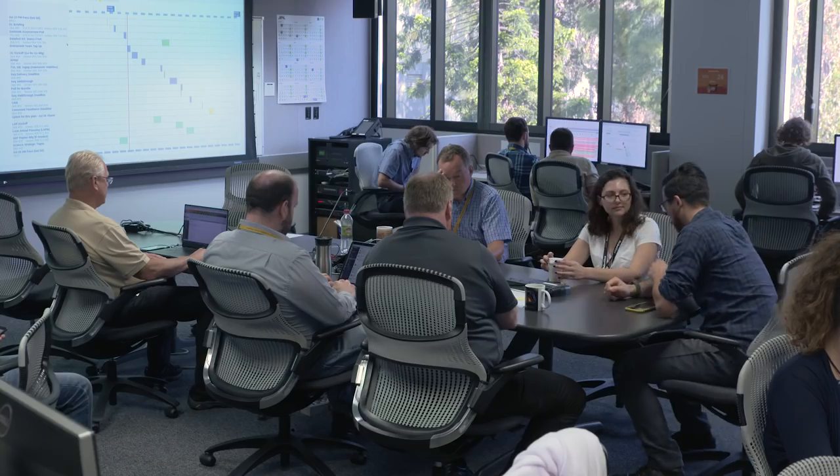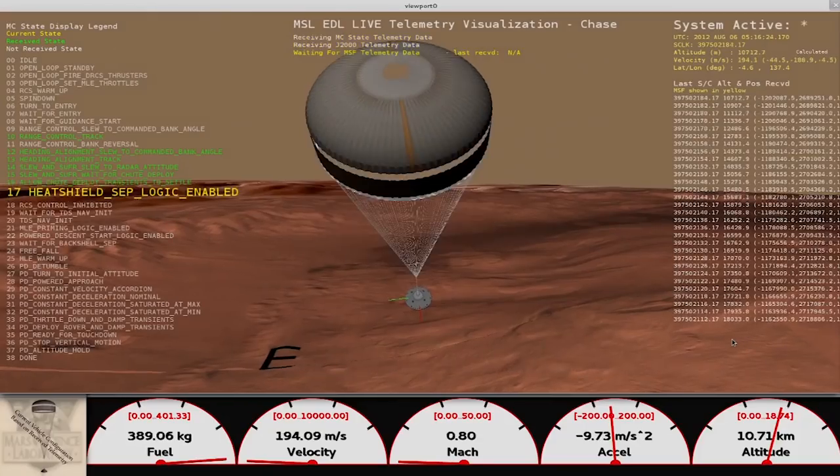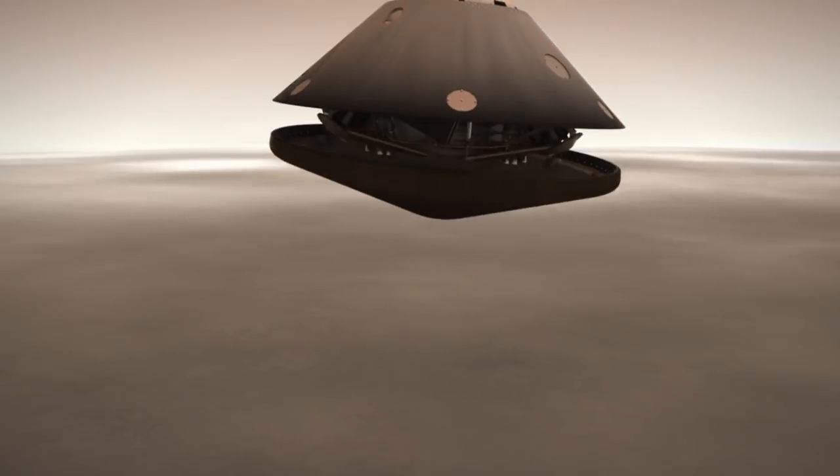There are a lot of things that have to go right. I'm gonna be nervous, but at the same time we've prepared for a lot of it. We've tested every scenario we can think of. In this room we'll be watching for data from the spacecraft, trying to help inform the public about what's going on and how we're doing.